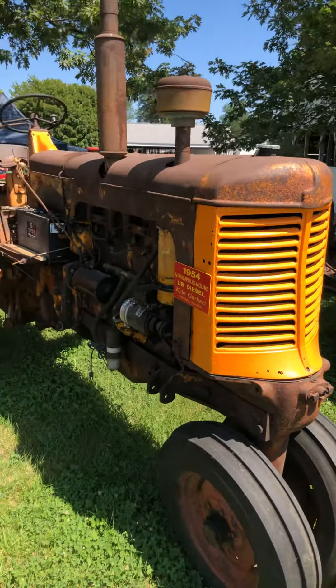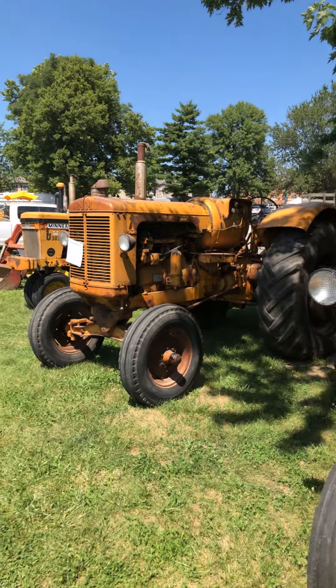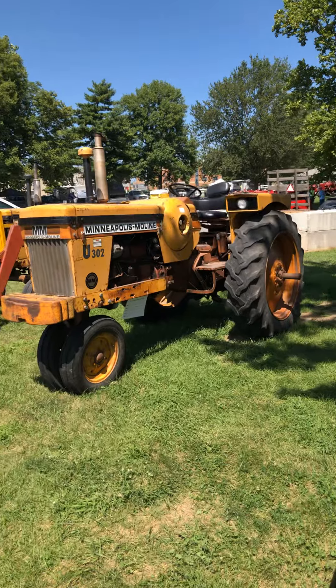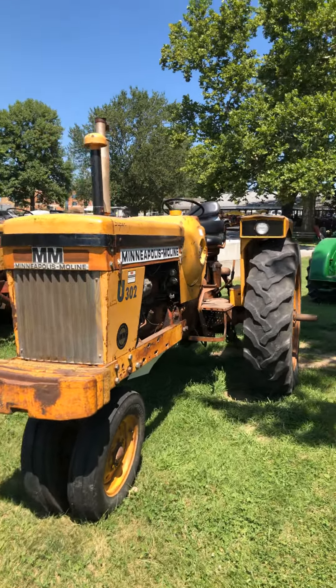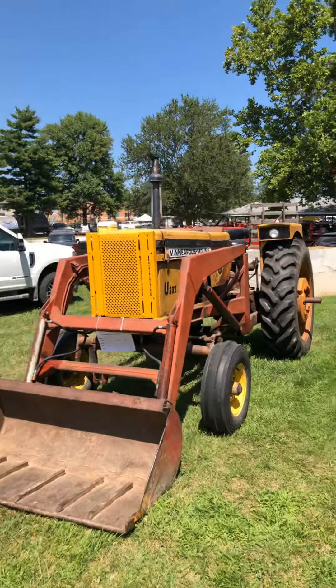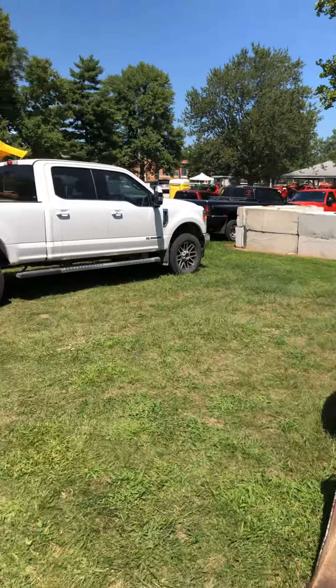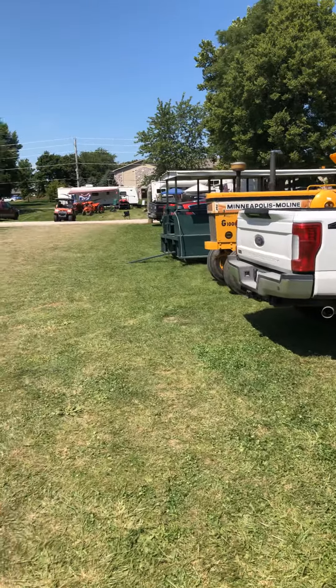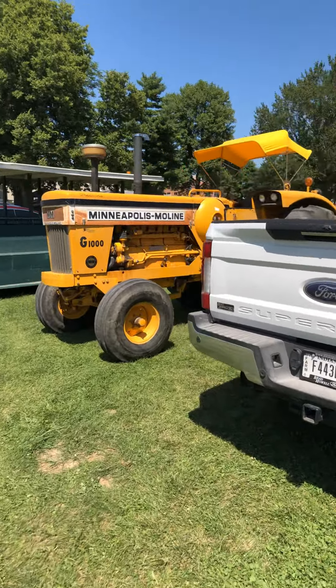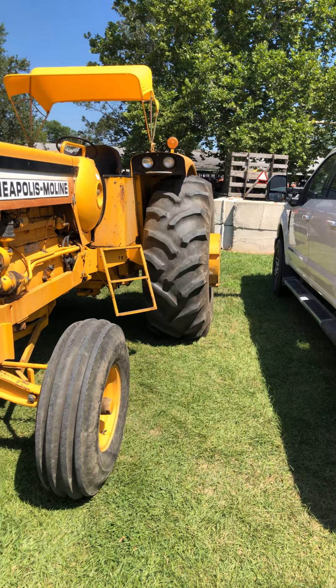Krusty, rusty, original-looking UB diesel. Slicked-up-looking UB gas. On the big GBLP. U302 Super LP — narrow front, banana weights, nice-looking old tractor. 302 Super with a loader. And another big 1000 Wheatland LP with big meets on the back.